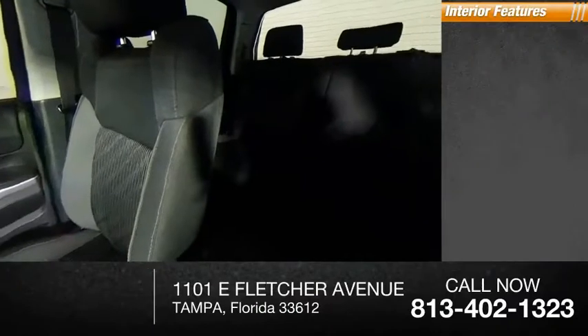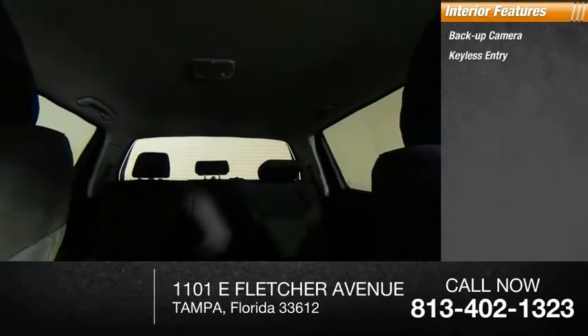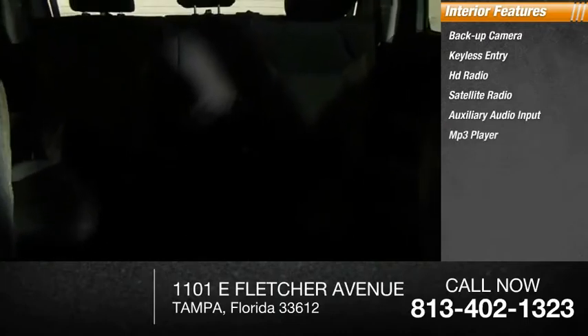Inside you'll find a backup camera, keyless entry, HD radio, satellite radio, auxiliary audio input, MP3 player, cruise control, trip computer, child safety locks, and power door locks.